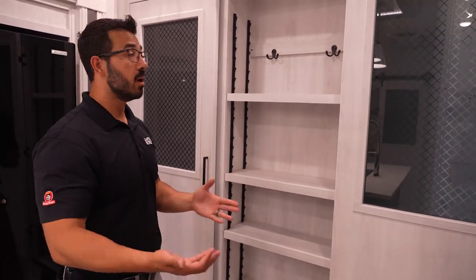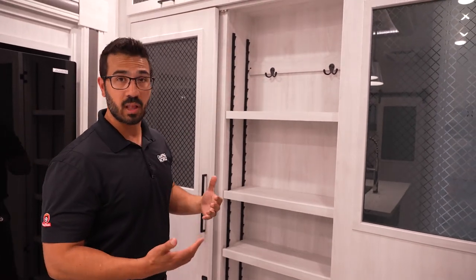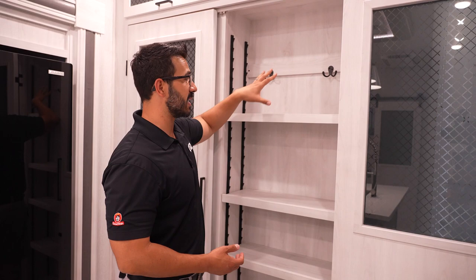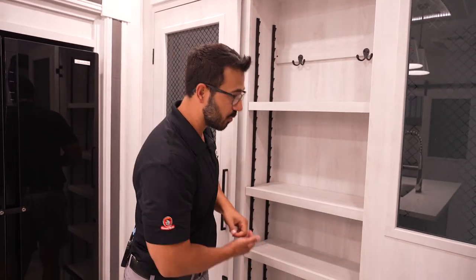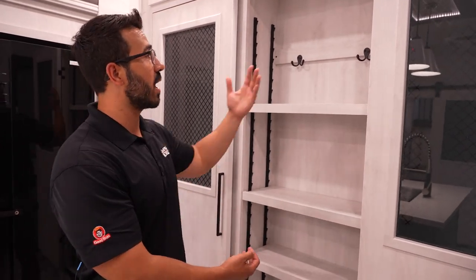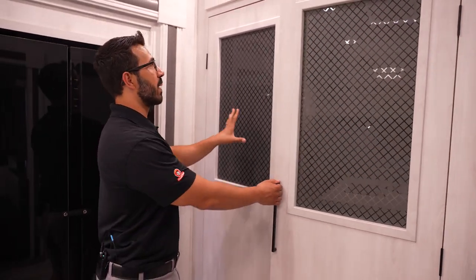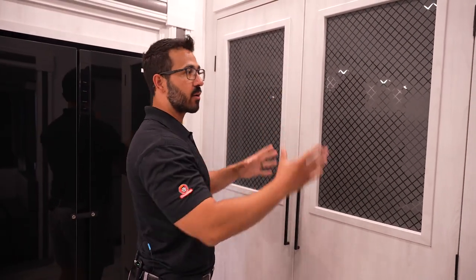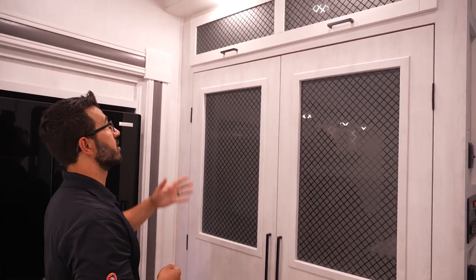Do you want big pantry space? Got plenty of shelves for it. Maybe you want a spot for brooms, a Swiffer, or a vacuum — take a bunch of the bottom shelves out. Personally, especially in a bunk model, I'm going to use this as a coat closet. I'll remove one shelf, put the others down low for shoes. So I get a shoe rack, a coat closet, and I still have the big pantry. They give you the best of both worlds.